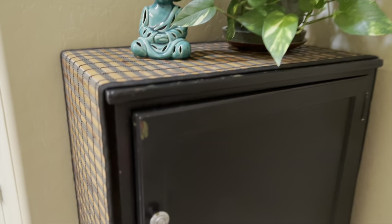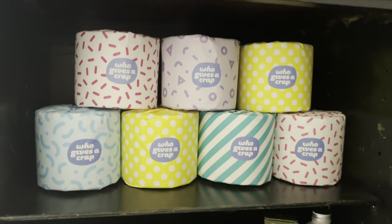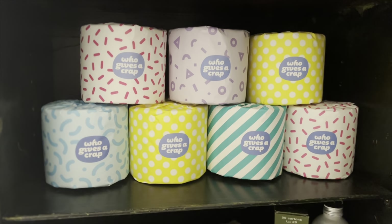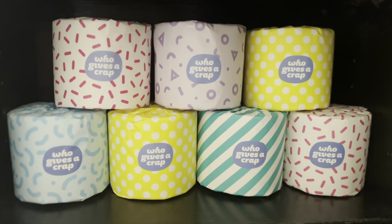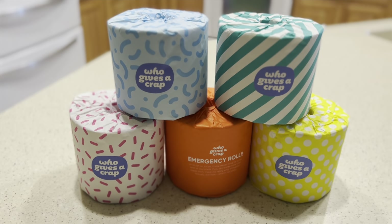Number twenty on the list is bamboo or recycled paper toilet paper. Here is some Who Gives A Crap toilet paper. They donate 50% of their profits to help build toilets and improve sanitation in developing areas around the world, but my favorite kind is a bamboo toilet paper made by a company called Bippy.